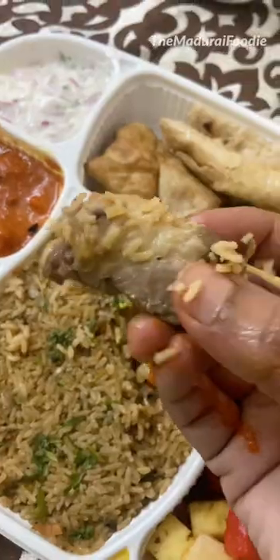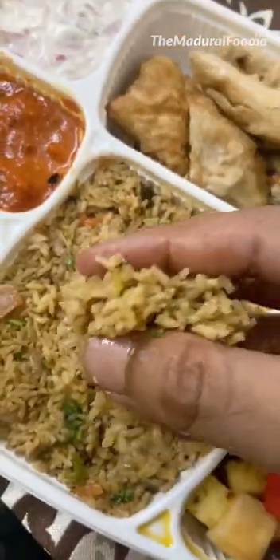In the main courses, there is butter chicken masala, which is ultimate, mutton biryani pieces, and the rice is also decent.